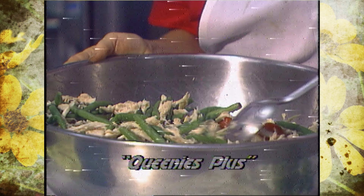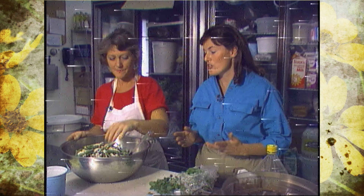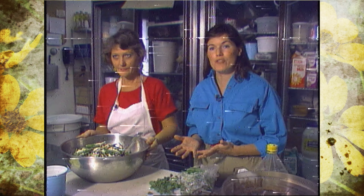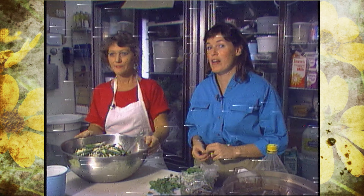We're going to do something a little bit different today. We're going to visit several restaurants in the Tulsa area and show you how they use fresh herbs in their food preparations — herbs that you can grow right here in Tulsa.